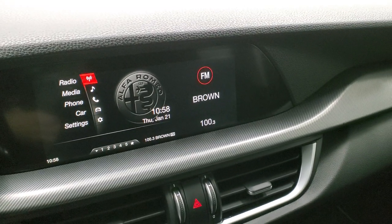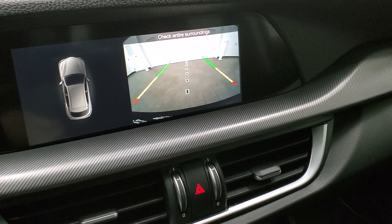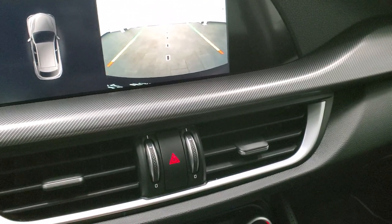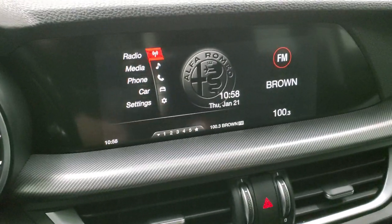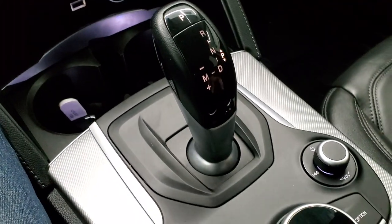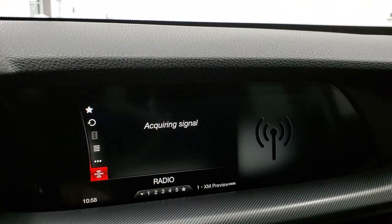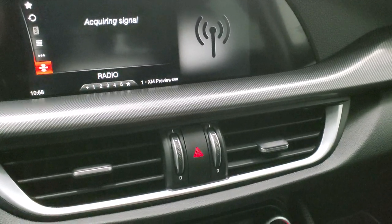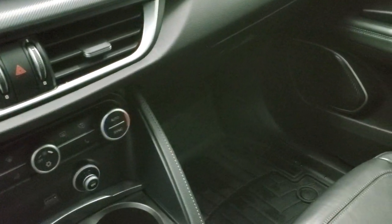We're going to start it up and here's the backup camera. Then we turn it off and it goes back to the radio. It may or may not be a touchscreen — there's a controller knob down here that you turn to navigate the infotainment system. You can change your bands — it has Sirius XM, AM, FM, and Bluetooth audio. You also get climate controls down here, a USB jack, heated seat buttons, and the heated steering wheel button.